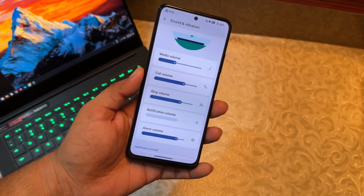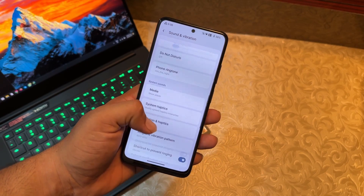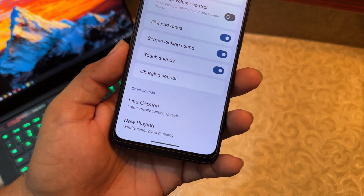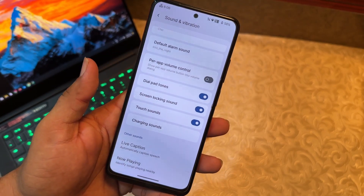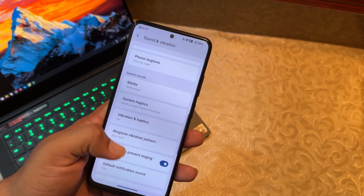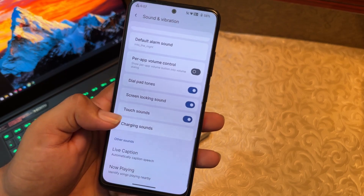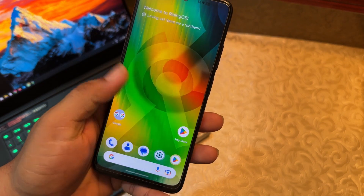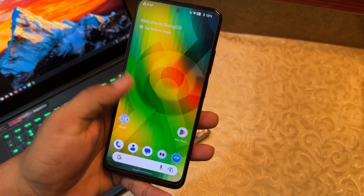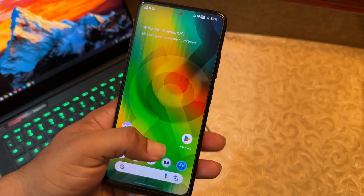The UI of this ROM is impressive and gives everything a fresh look. There are many options including now playing, live caption, charging sounds, touch sounds, haptic feedbacks. Dolby Atmos comes pre-installed, and FM Radio is also available.